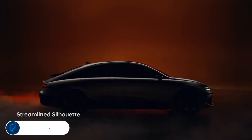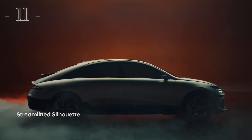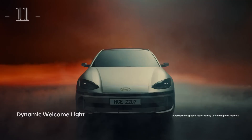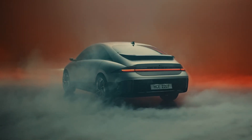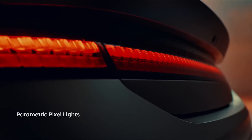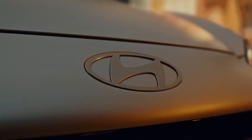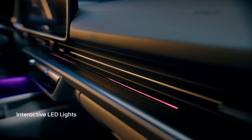The Hyundai IONIQ 6 is a concept car come to life. Stunning lines and unique front and rear fascias combine to deliver one of the most compelling designs on sale today, wrapped into a lovely all-electric platform. The IONIQ 6 can be specified with a choice of two battery packs and rear or all-wheel drive. The SE Long Range trim represents the best value, combining the single-motor rear-drive powertrain with the bigger battery, unlocking the most range possible from the slippery, aero-efficient body.